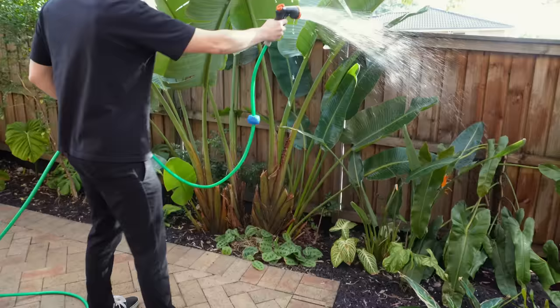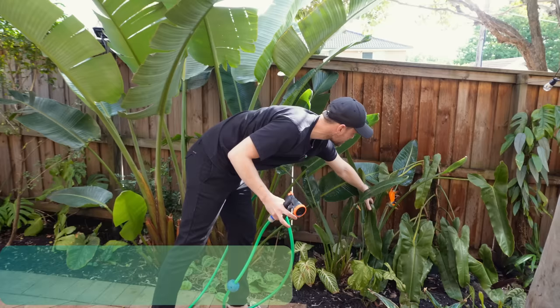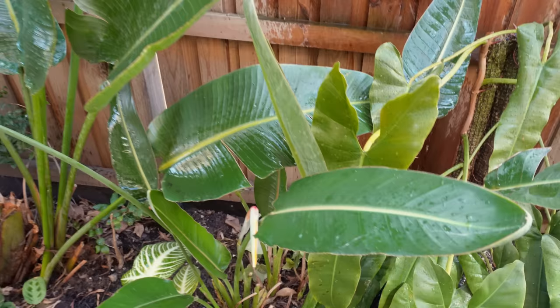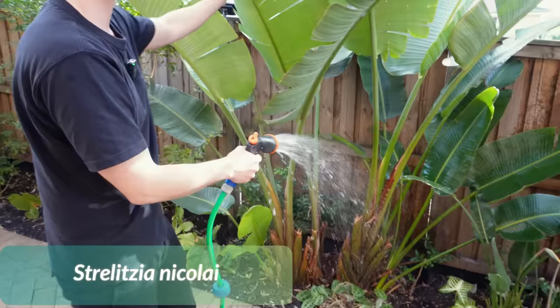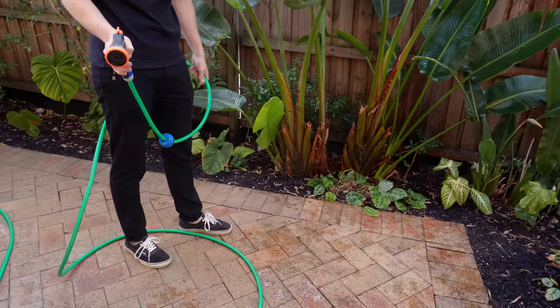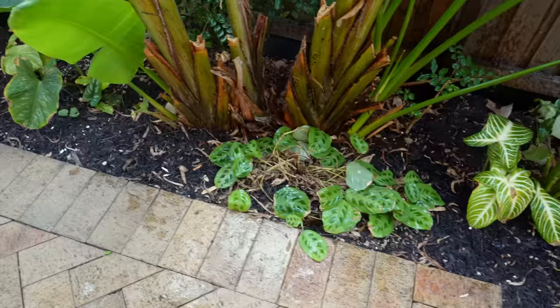I've got the bird of paradise — the big version and the small version. The small version is actually flowering, which is nice, and here's a new one coming. I didn't plant the bird of paradise — they were already here when I moved in, quite clearly they wouldn't have grown in six months. And then my maranta down below — it's not looking the happiest, but this is exactly what I was expecting it to do during winter.